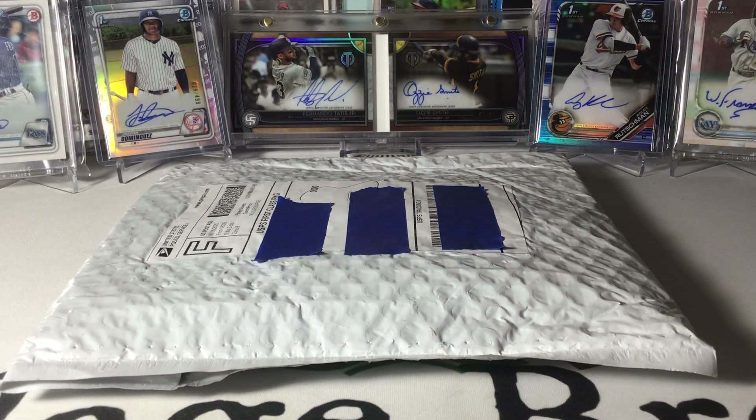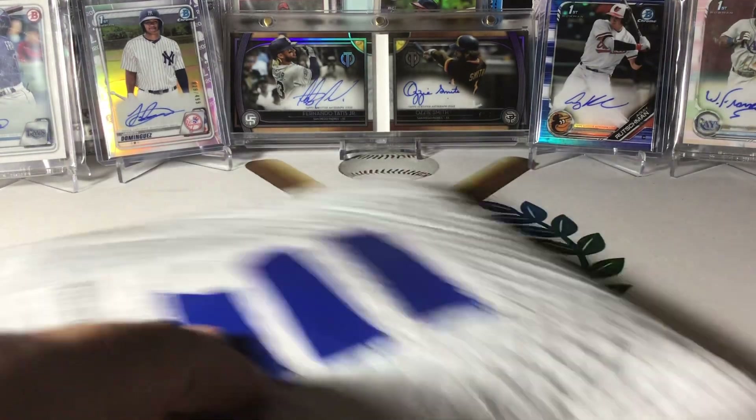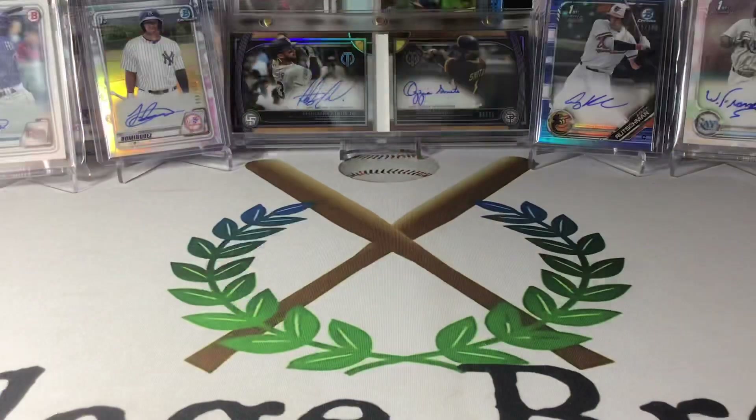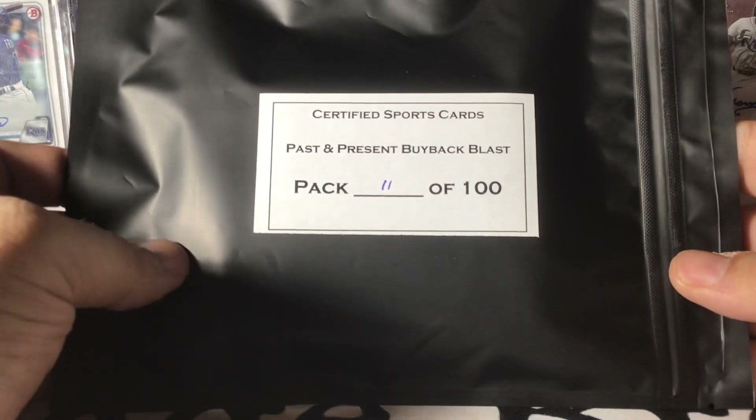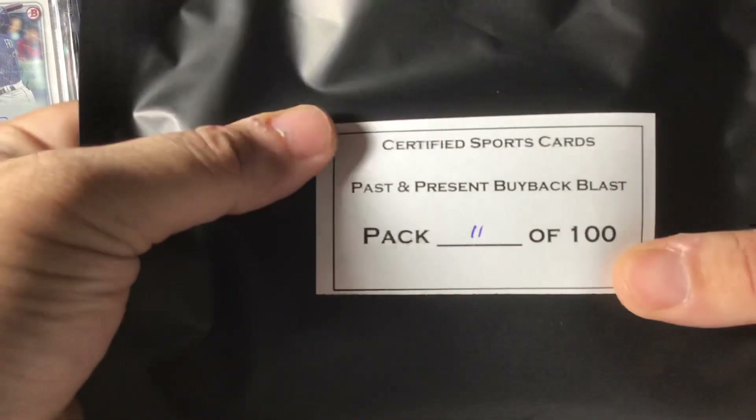I've seen some where they're getting eight to nine cards, and then I've seen some where it's like, oh look, there's a PSA Mint 10 rookie of somebody that slabs. Now judging by the size of mine, I don't think I have a slab in here. You can see it has not been opened or tampered with, so I'm doing this all on camera just in case. But like I did say, the seller is trying to make everything right. We've got Certified Sports past and present buyback blast, and I've got pack number 11 out of 100. We're going to crack the seal and see how we did.